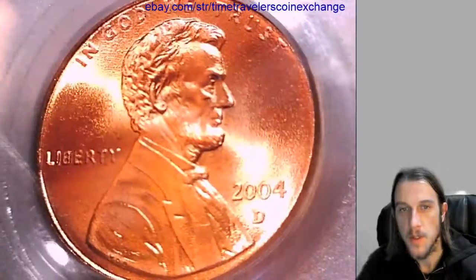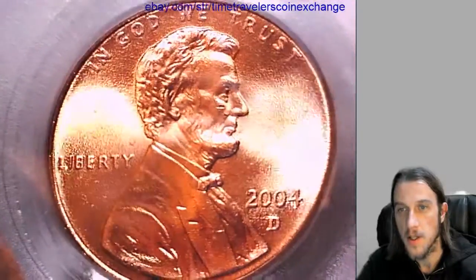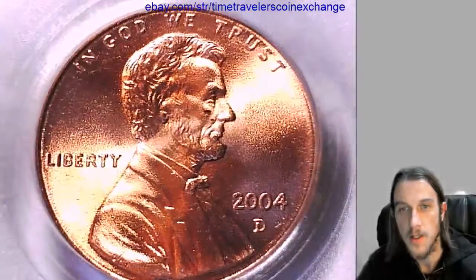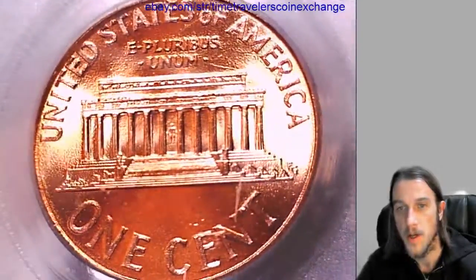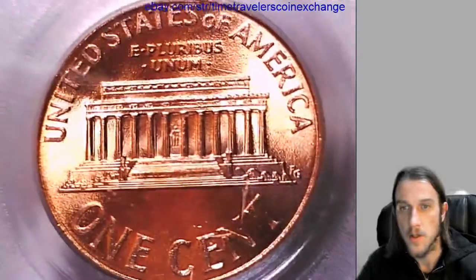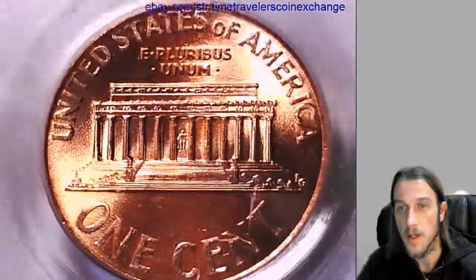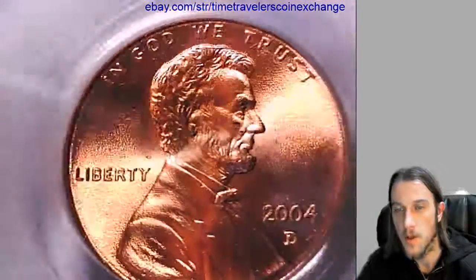If you came to this eBay video because you wanted to sell your PCGS graded Lincoln Memorial Cent, I'll try to make it easy for you. They sell really well on eBay. I'm listing this right now — I'm putting a link in the description of the video. If you click on the link, it'll bring you right to eBay, and once you're there, you'll come to a listing of this coin.